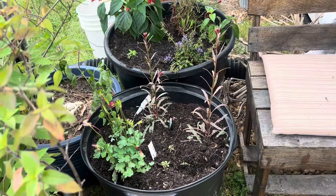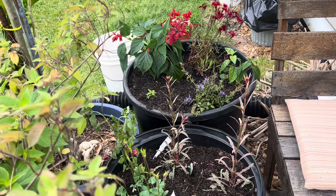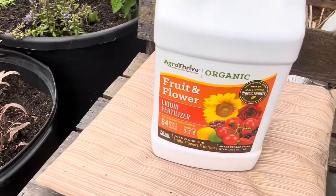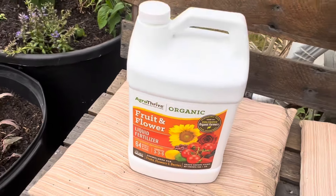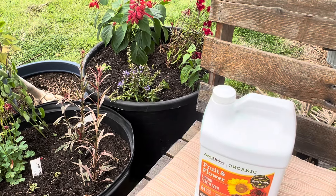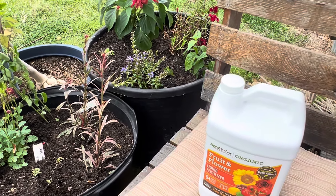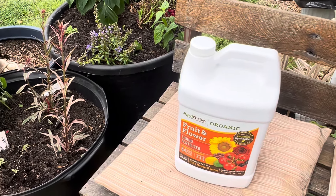We're going to give these guys a drink, a little bit of organic fertilizer, and then sit back and see if we can attract a hummingbird to our little patio area. The fertilizer I'm going to use is the organic fruit and flower fertilizer from AgriThrive. I've been really happy with their product. I also like slow release organic fertilizers from Walmart - those work really well too but AgriThrive is probably in my top two fertilizers.